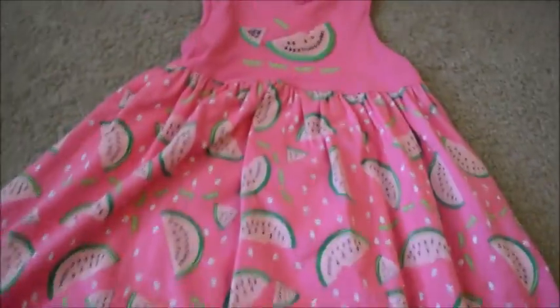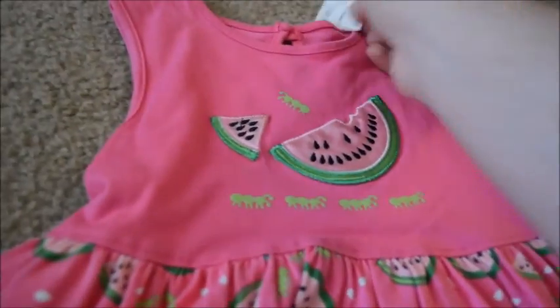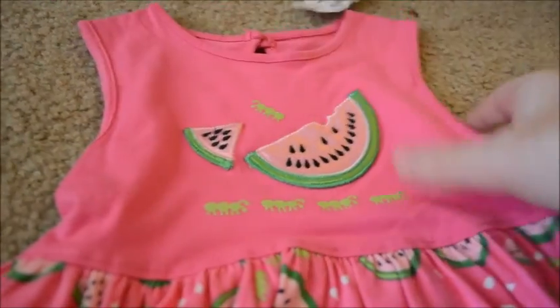And this cute little watermelon sundress with little caterpillars — look at the top — it's J. Khaki brand for $5.50.